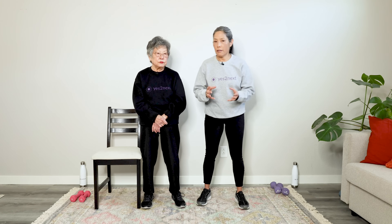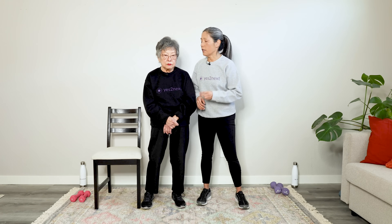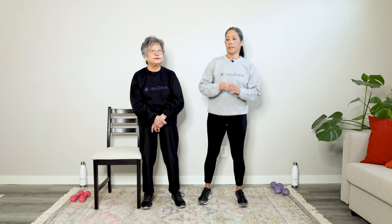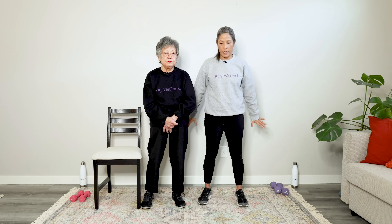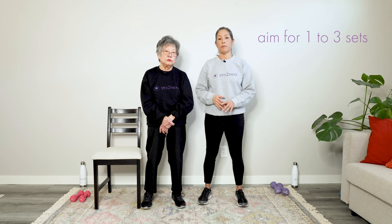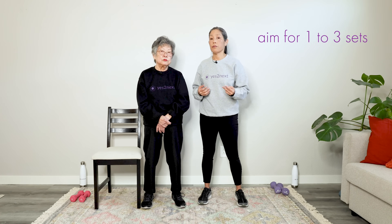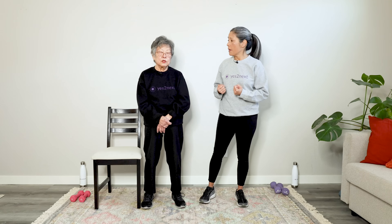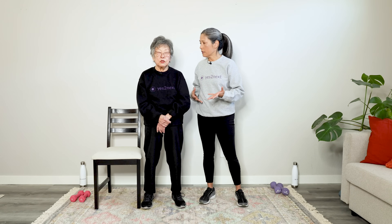We're going to aim for 12 repetitions of 10 exercises. Have water handy — that's really important. We'll be doing one set of 10 exercises, but ideally we'd love for you to do two or three sets in a session for maximum muscle-building benefits. Mom, any thoughts on strength training? No, let's go — we've got to build muscle!